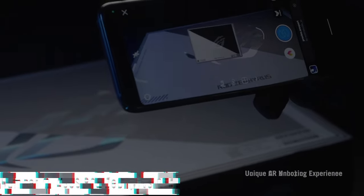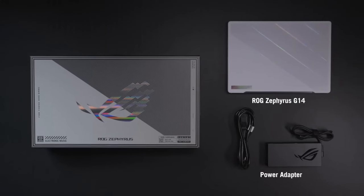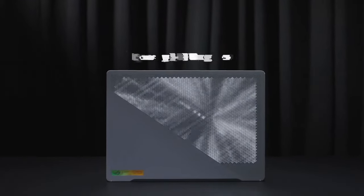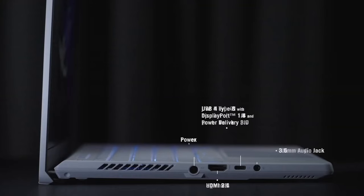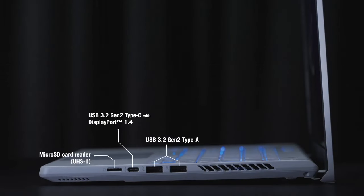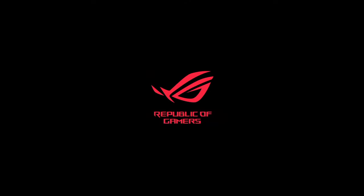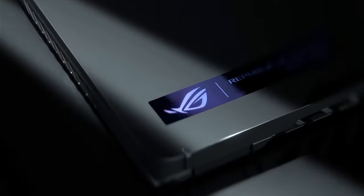Number 2: ASUS ROG Zephyrus G14. The ASUS ROG Zephyrus G14 is a gaming powerhouse that redefines portable gaming laptops. At its core is the AMD Ryzen 9 5900HS processor, ensuring lightning-fast performance for demanding tasks and gaming sessions. The 14-inch QHD display boasts a 1440p resolution at a 120Hz refresh rate, delivering immersive visuals with Adaptive Sync technology for tear-free gaming. Equipped with an NVIDIA GeForce RTX 3060 GPU, the G14 handles graphics-intensive tasks with ease. The AniMe Matrix LED display on the lid allows for customization, turning the laptop into a canvas for personalized animations or system notifications. The Zephyrus G14 weighs just 3.5 pounds and features a compact design.